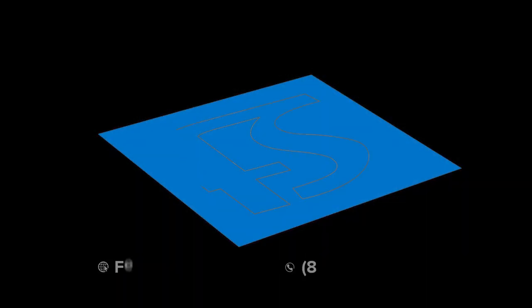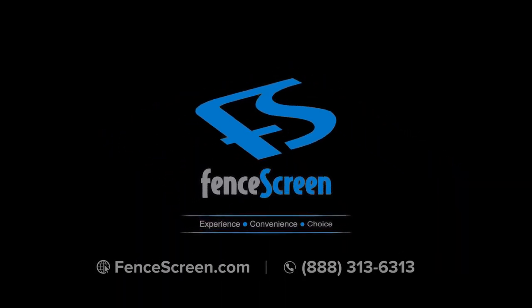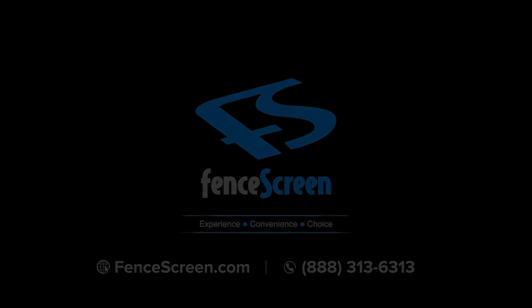Unfortunately, we don't sell the 200 Series Privacy Screen as you see here, but if the price is right, a number of colors are available to you to choose from.